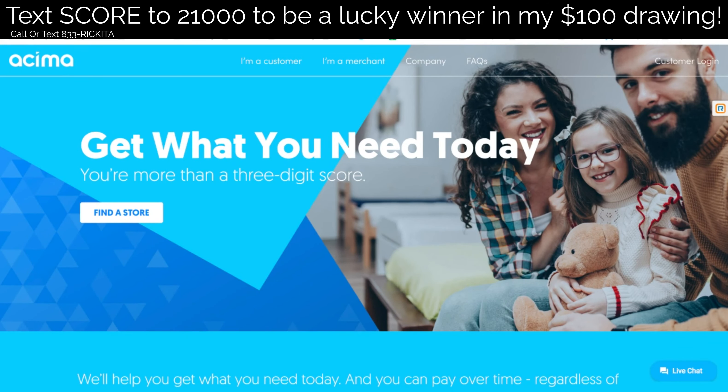Hey beautiful people, it's Rakita and I'm back with another video. On this video, I wanted to answer a question that I actually got last month when I was live.